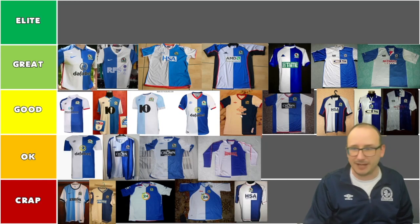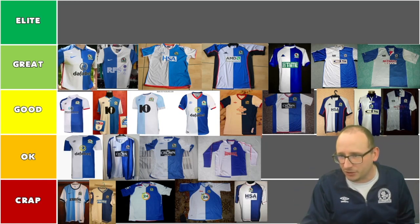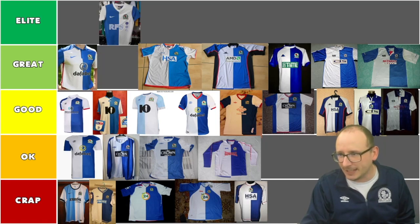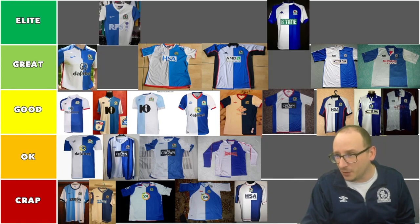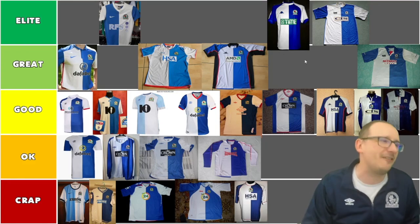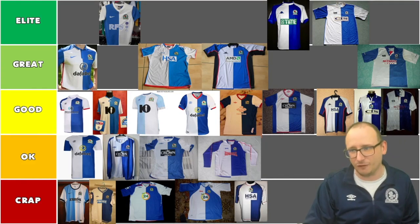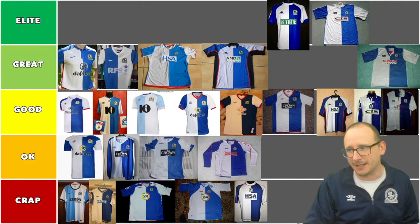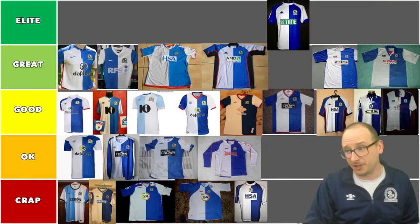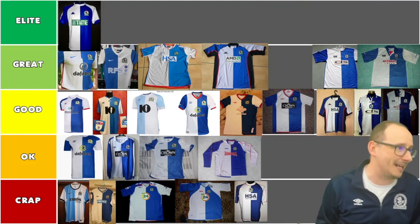One of these three will go to the elite. Moving them up there so you can have a look. It's either this one, this one, or this one. I do actually have the long sleeve version of the Nike RFS in the house, but if I'm going to be picky, I do actually really, really love the Kappa one. And that's going to be my elite Blackburn Rovers shirt from all the years — that's the winner, the best Blackburn Rovers shirt in the Premier League era.